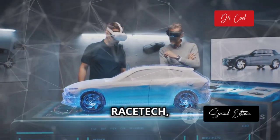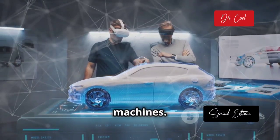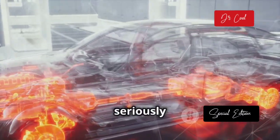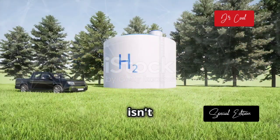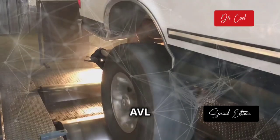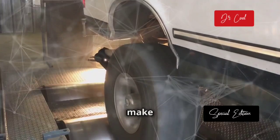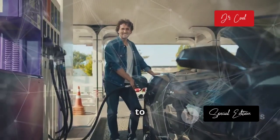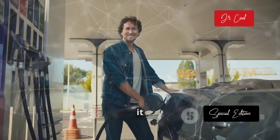Leading the charge is AVL Racetech, a company that knows a thing or two about building seriously fast machines. They've developed a hydrogen combustion engine that's not just good for the planet — it's seriously powerful. Forget about eco boxes, this thing packs a punch, and this technology is here right now. AVL Racetech's engine can churn out a whopping 400 horsepower, enough to make even the most jaded petrol head crack a smile. So wave goodbye to range anxiety and charging stations — the future of driving is here, and it runs on hydrogen.